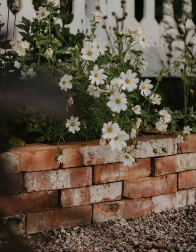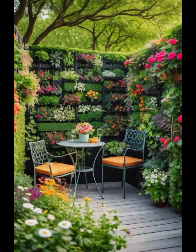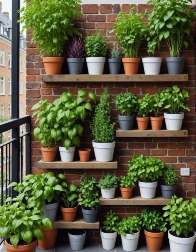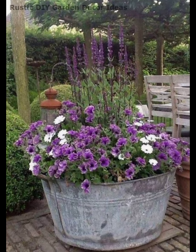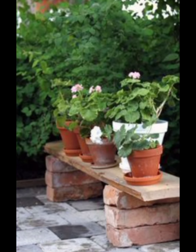When arranging your planters, consider layering them at different heights to create depth and visual interest. You can use plant stands, stacked crates, or hang some planters from trees or pergolas. This not only maximizes your space but also ensures that every corner of your garden is filled with greenery and color. Remember, the goal is to create a space that feels lush, green, and abundant — a true reflection of spring's bounty.